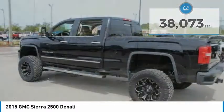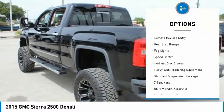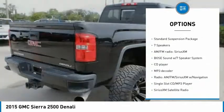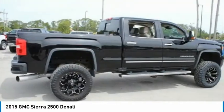Here are some of this vehicle's great options: chrome wheels, electronic stability control, alloy wheels, brake assist, traction control, remote keyless entry, rear step bumper, fog lights, speed control, and four wheel disc brakes.